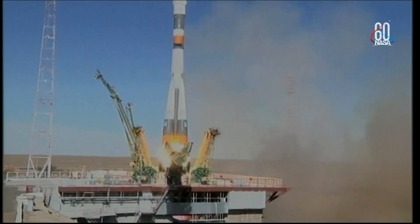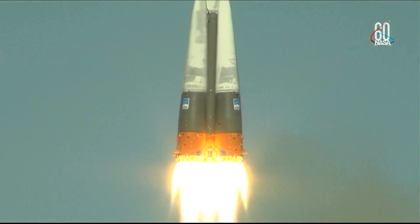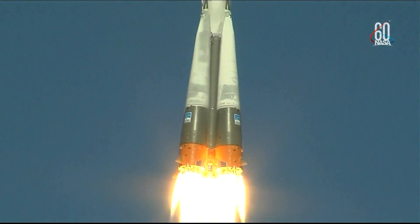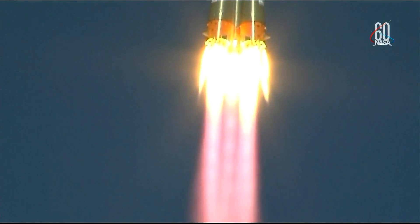And there is liftoff of the Soyuz MS-10 to the International Space Station carrying Nick Haig and Alexei Ovchinin to the orbital complex. This again is Nick Haig's first time to launch to space and Alexei Ovchinin's second.